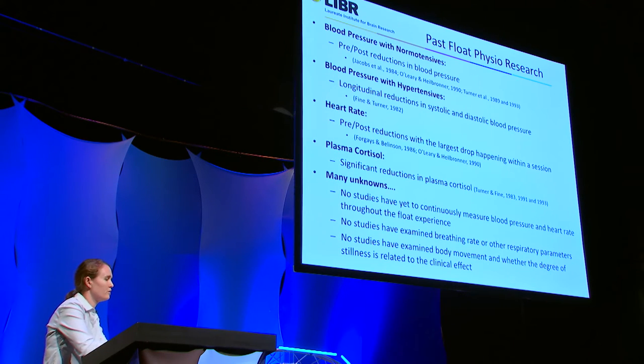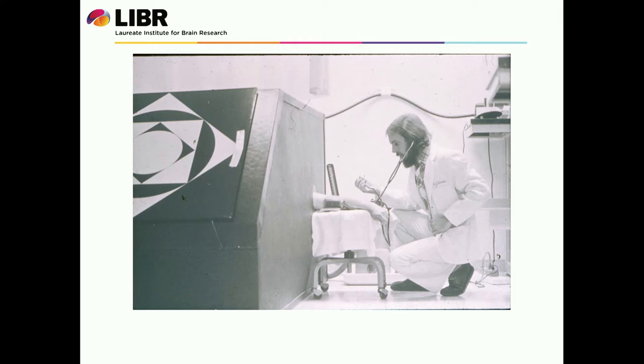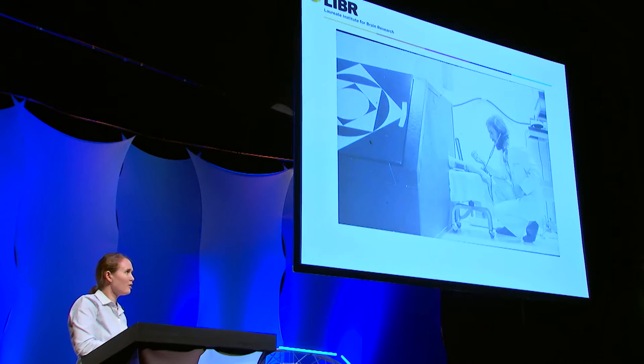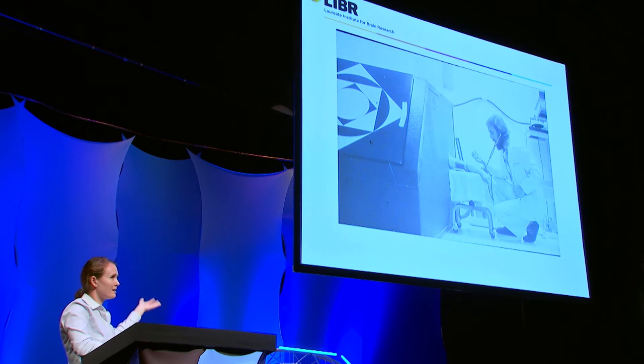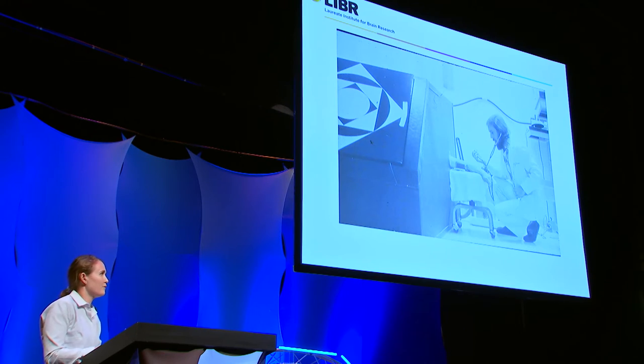I'm going to show you just how difficult it was for researchers like Tom Fine to measure these variables back in the day. To measure blood pressure, they literally had to drill a hole in the side of the tank. That's actually Tom Fine in the tank there and his colleague John Turner measuring his blood pressure. At the end of the float, they had participants stick their arm out of this hole in the side of the tank. We're really lucky at the Laureate Institute — we have wireless technology that enables us to measure blood pressure without drilling a hole in the side of a float tank.